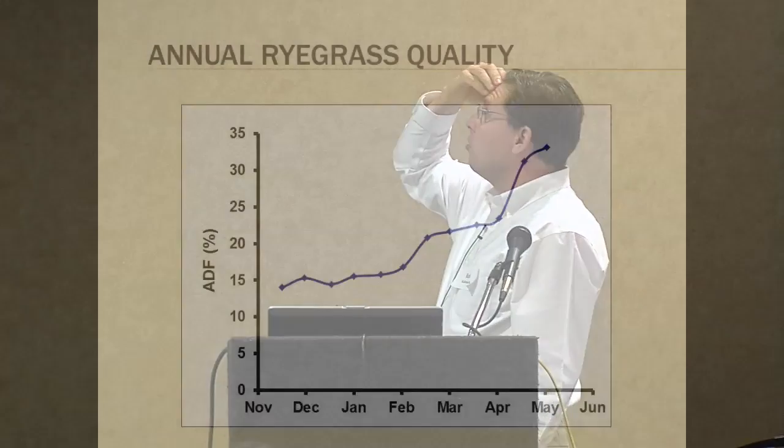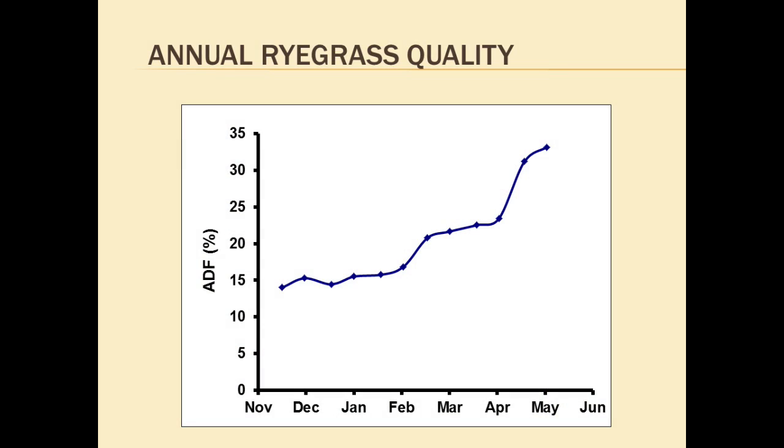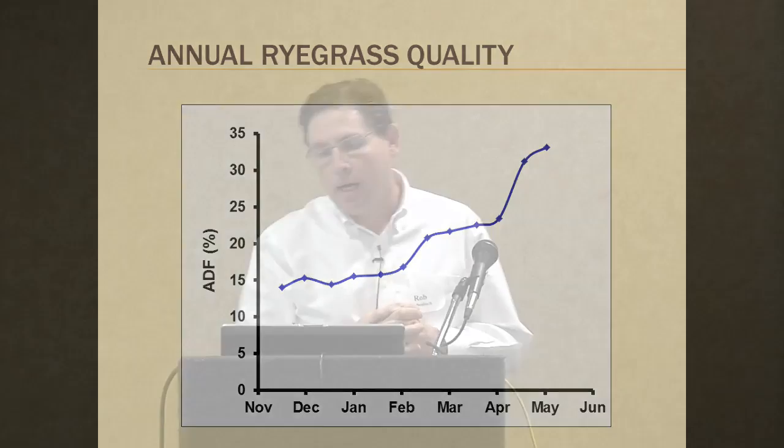Here's the quality of annual ryegrass over the course of winter, measured again as acid detergent fiber — remember, the lower ADF is the better. Annual ryegrass is fantastic feed from about the time you can begin to graze it, which typically is November in a lot of years, until May. Once we get to May, it begins to produce seed heads pretty rapidly and the quality declines thereafter.